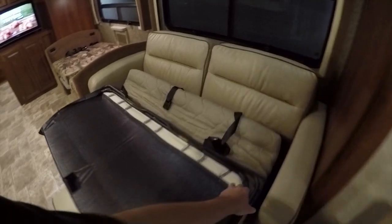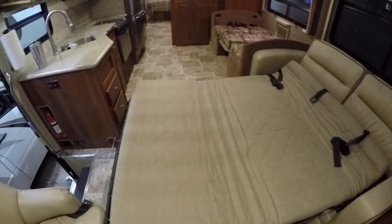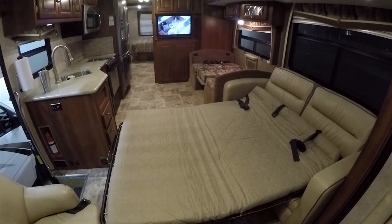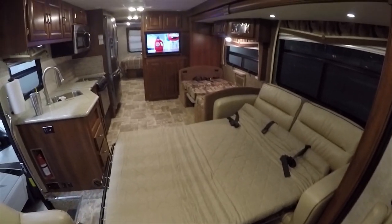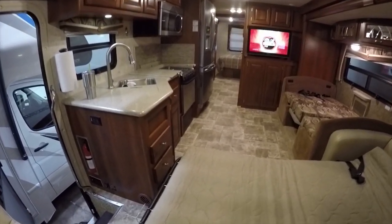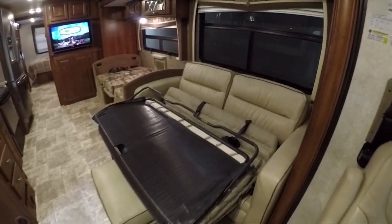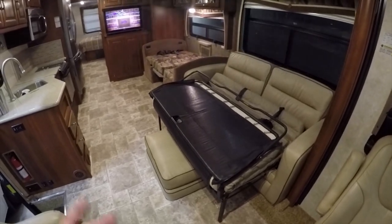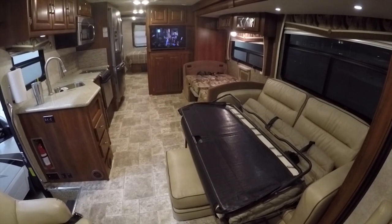To sum up the interior: the key word for this motorhome is 'unused.' There is almost zero wear and tear — if you buy it you'll forget it had a previous owner, but you'll save a lot of money compared to new price while getting an almost brand-new look and feel. This 2014 Georgetown 351, VIN ending in 296, is the fourth or fifth of this model I've had — it's a great floor plan.